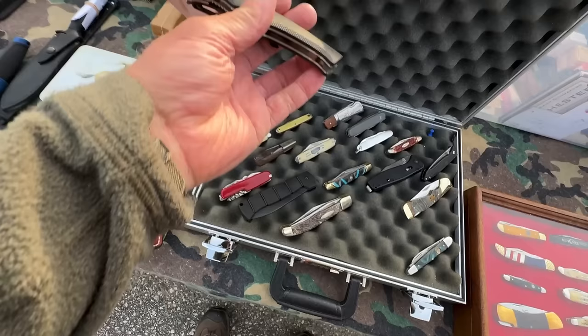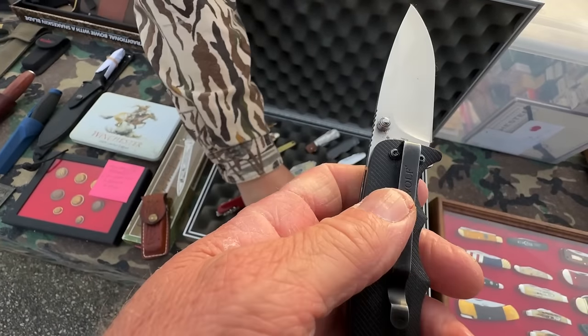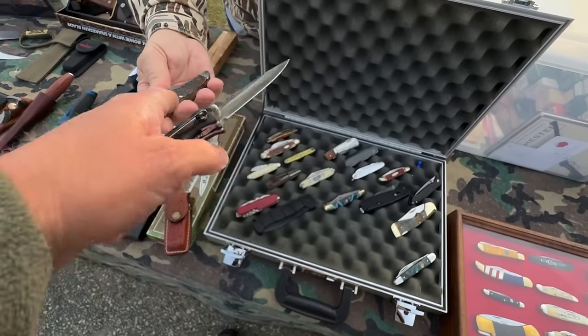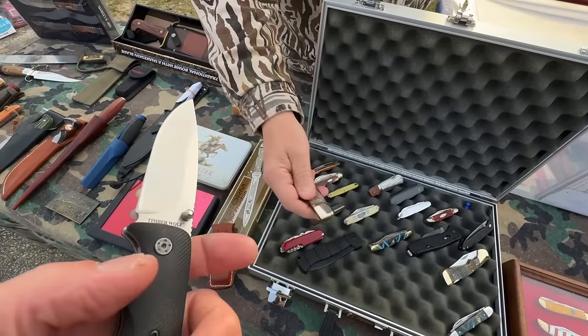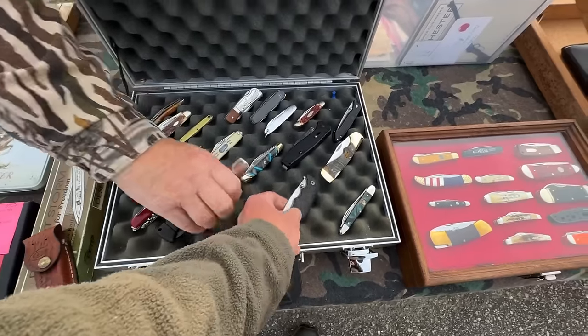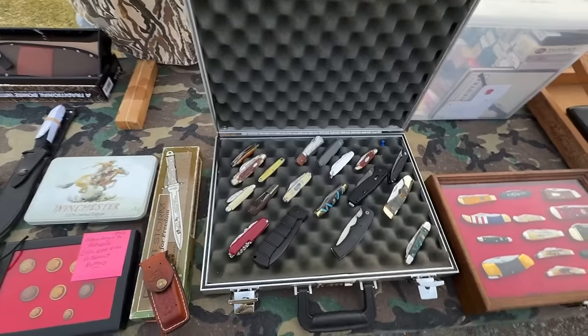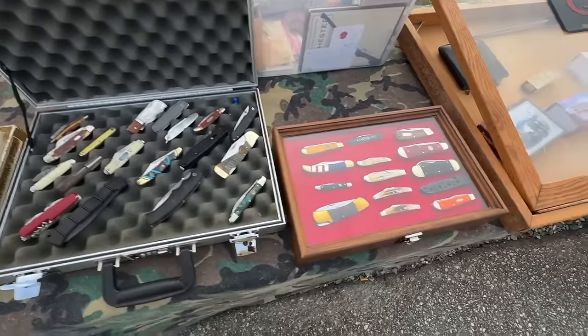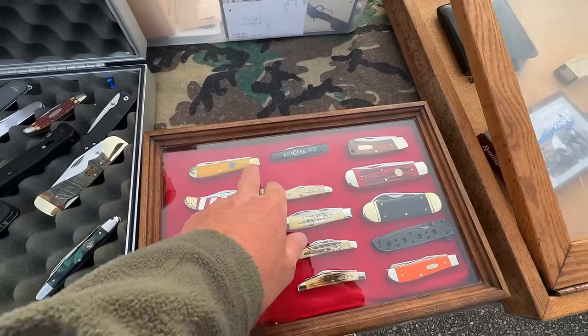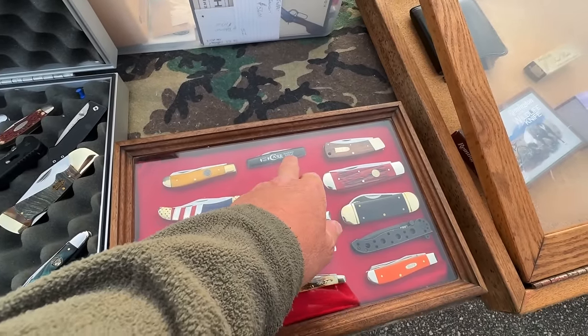He had some pretty Case knives and a lot more Case down the table. He also had some newer Rough Rider stuff. One item had no price tag — he said it was not for sale, that he takes it to gun shows. He pointed out an IXL knife — early, bone handle — and an Appaloosa toe, and an American Knife Company piece. All early knives.